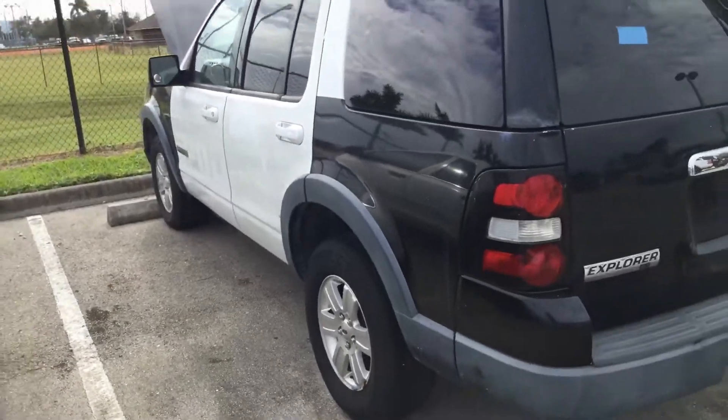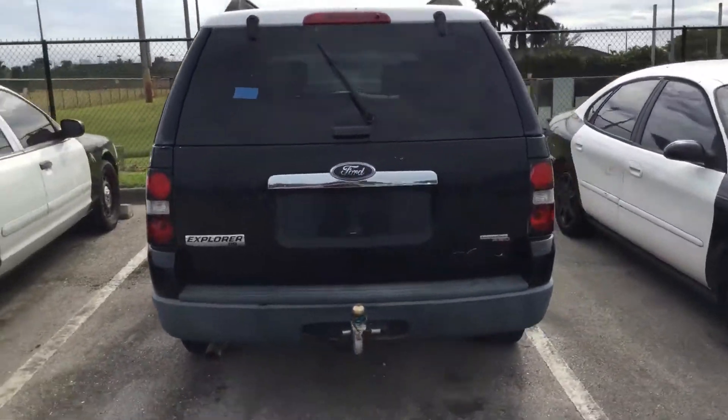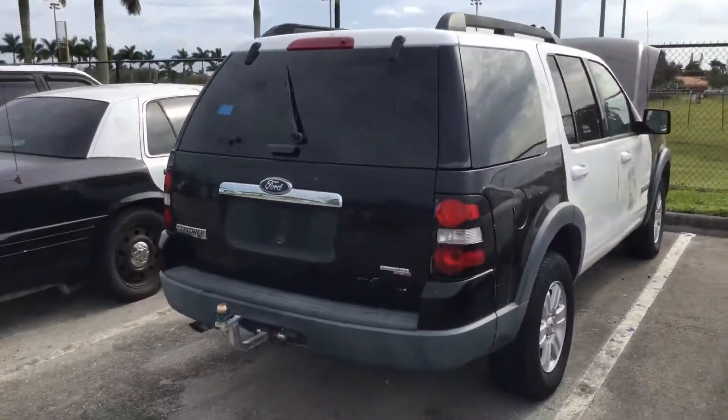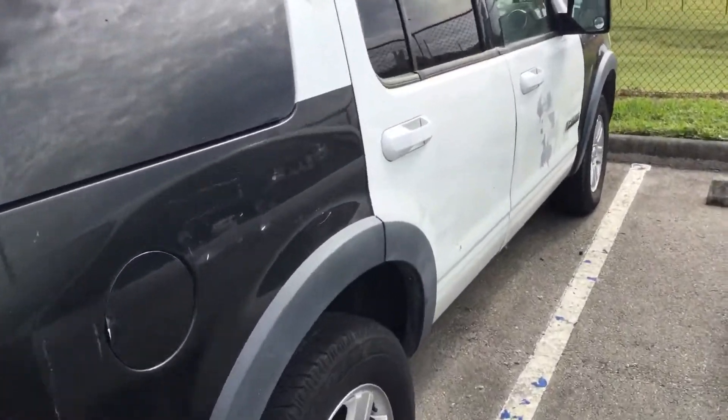The tires don't look good, but the rims look good. It's got a tow hitch. It's got a lot of scratches from decal removal. There's paint missing.